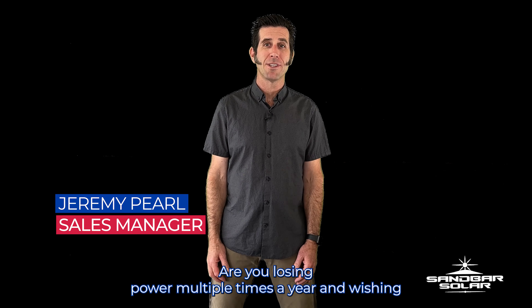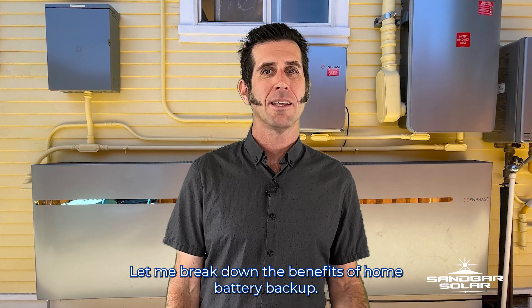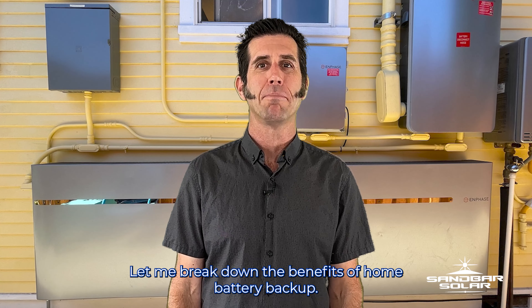Are you losing power multiple times a year and wishing there was a way to keep your fridge cold and your internet on? Let me break down the benefits of home battery backup.